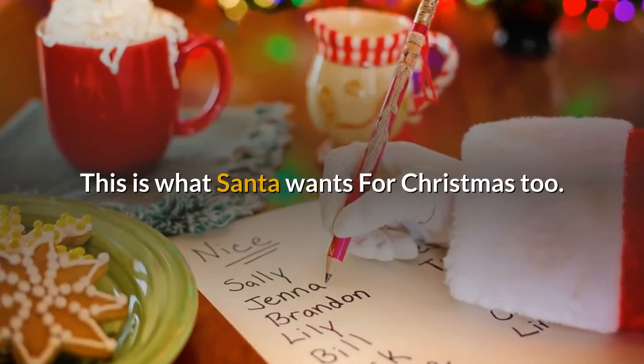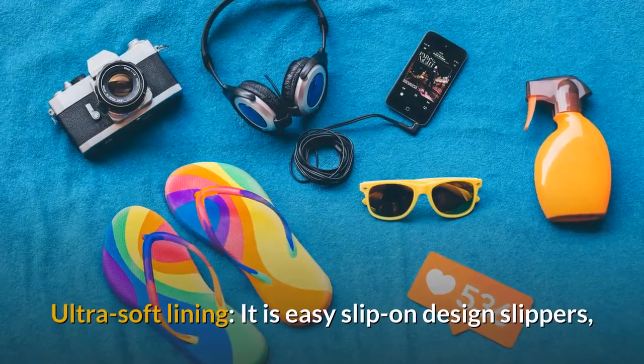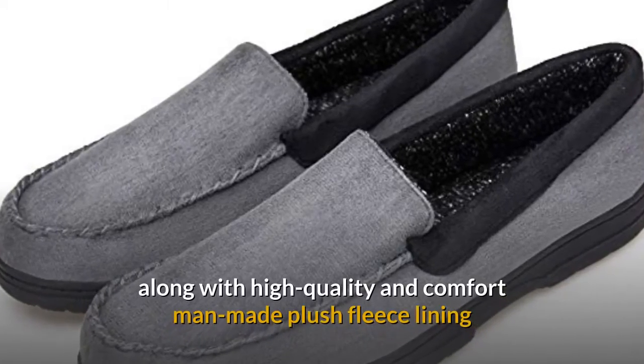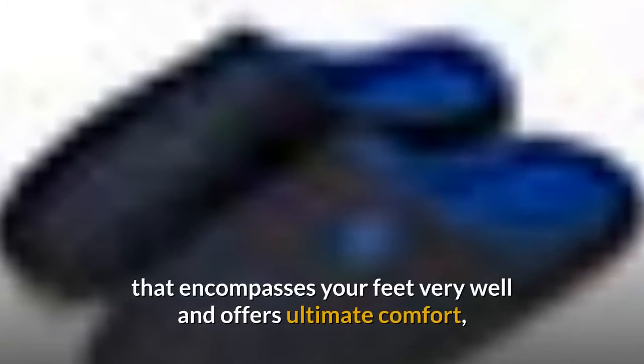This is what Santa wants for Christmas — from Amazon, now on sale. Ultra-soft lining with an easy slip-on design, along with high-quality, comfort man-made plush fleece lining that encompasses your feet very well.